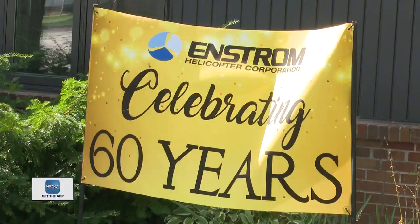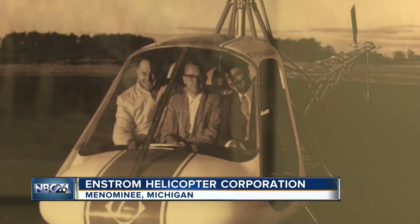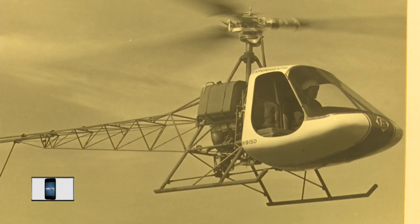Here in the border town of Menominee, Michigan, lies Enstrom Helicopter Corporation, a company that has been here since the very beginning. Celebrating its 60th year, the corporation was founded in 1959 by mining engineer Rudolph Enstrom. With some help from a local businessman and aeronautical engineers from the East Coast, the company was off and running. A few experimental helicopters were tested, and by 1965 their first product was born — a piston powered helicopter, the F-28.